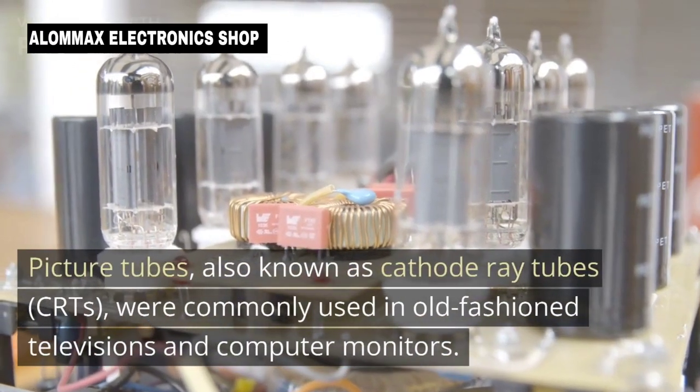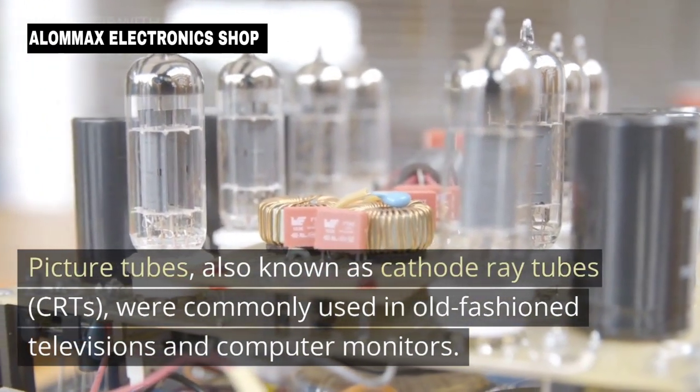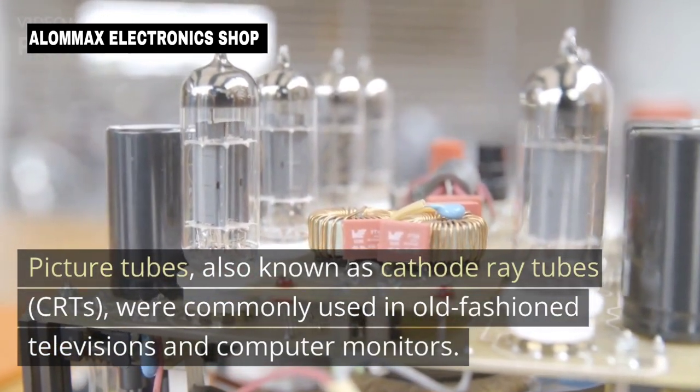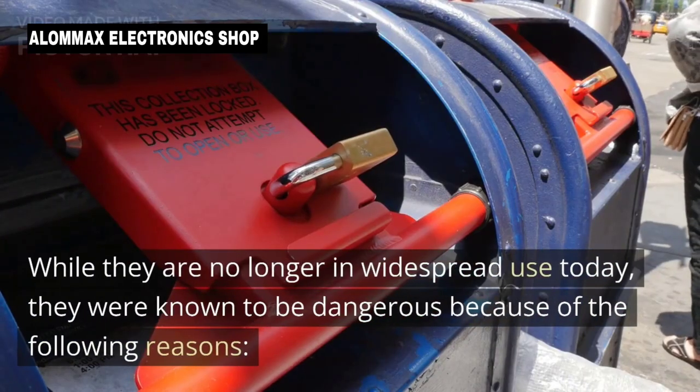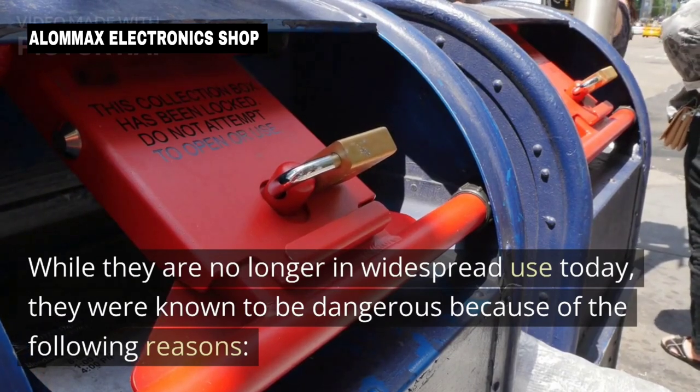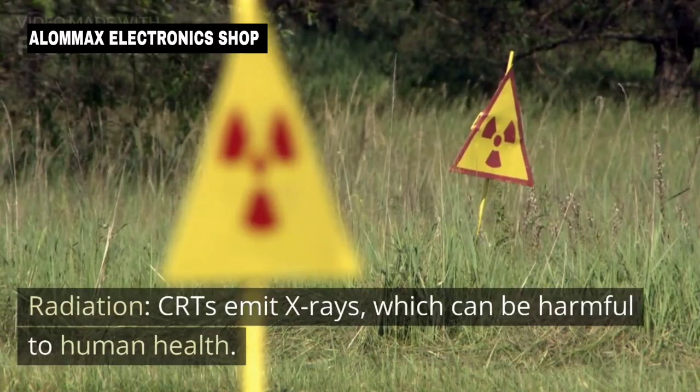Picture tubes, also known as cathode ray tubes or CRTs, were commonly used in old-fashioned televisions and computer monitors. While they are no longer in widespread use today, they were known to be dangerous for the following reasons.